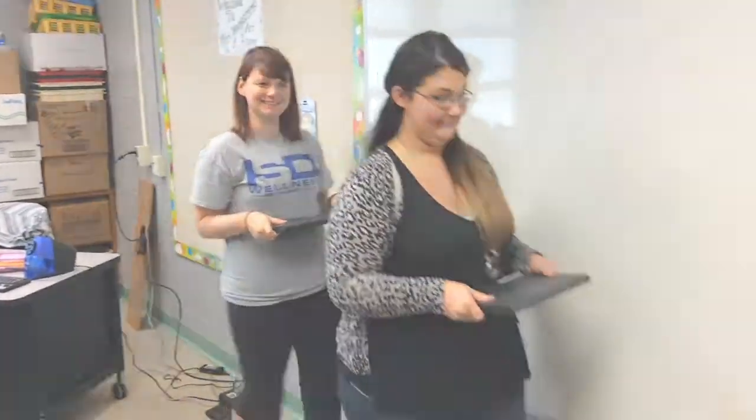Oftentimes in our classrooms we have to get up and move, but we always have to make sure that we raise our hand if we want to move and take our Chromebook with us — whether to a new flexible seating spot or somewhere else in the room. So yes, Mrs. Miller — may I please move seats? Yes, you may. Thank you. You're welcome.